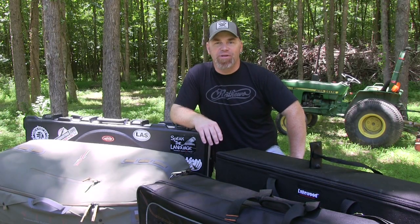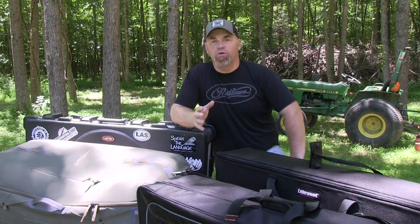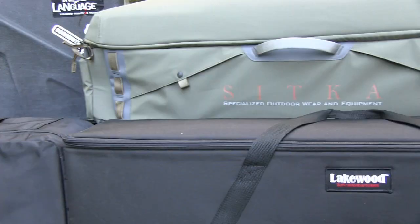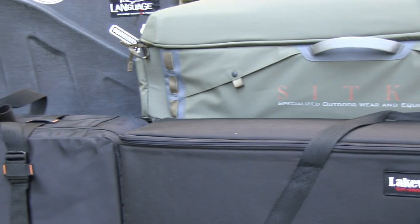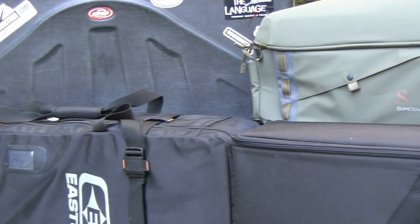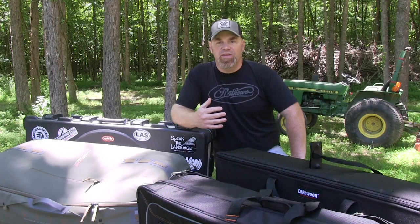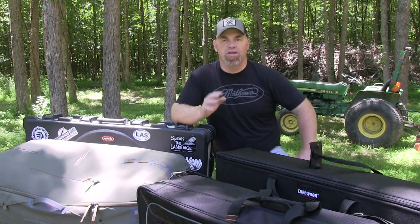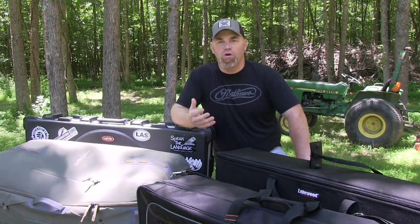Hey guys, Brody Swisher with bowhunting.com here. Today I want to take a minute to walk through and talk through four bow cases that I personally have used and recommend. These are obviously not all the bow cases on the market, and I'm not even labeling these as the top four — these are just four that I've used, that I recommend, that I like, that have the capacity to hold not only your bow but tons of gear.